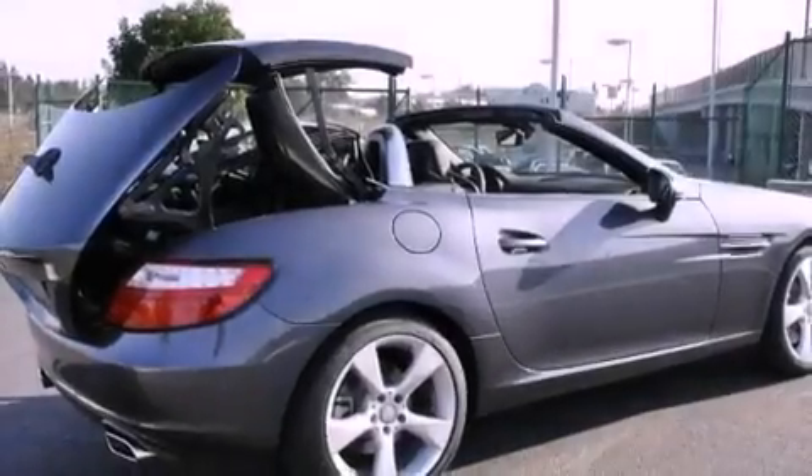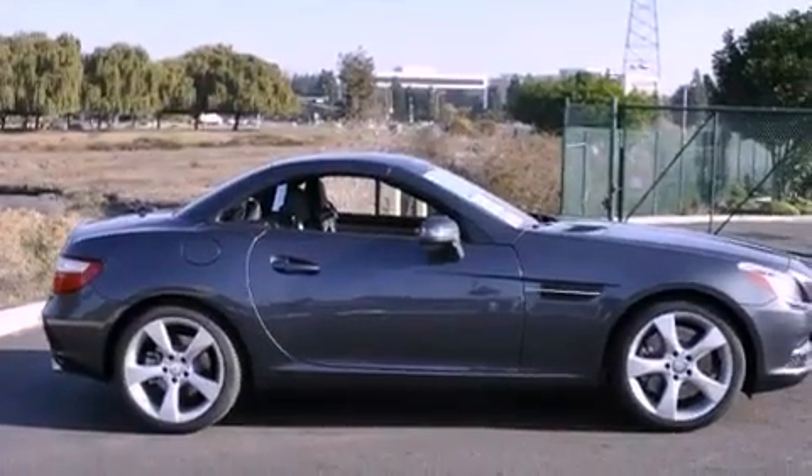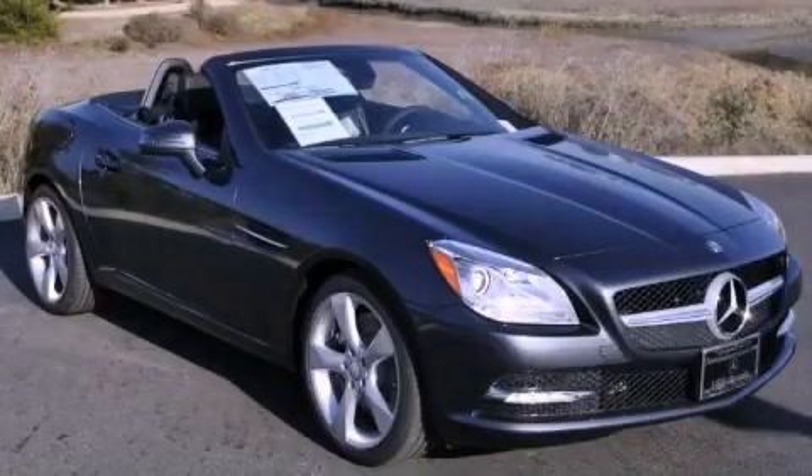With an EPA estimated rating of 29 miles per gallon on the highway, you won't be making frequent trips to the gas pumps. This vehicle is sure to sell fast. Call and arrange your test drive today.